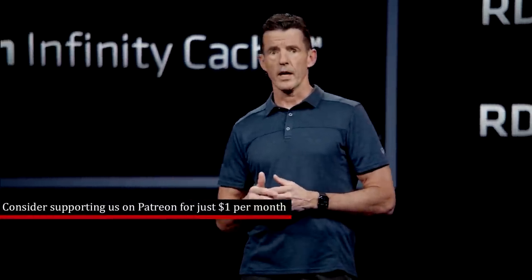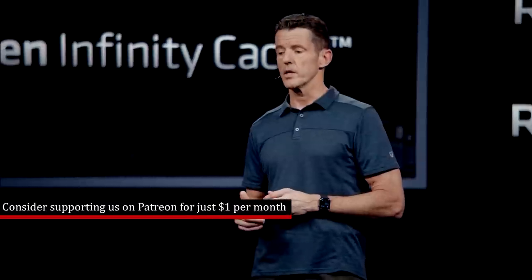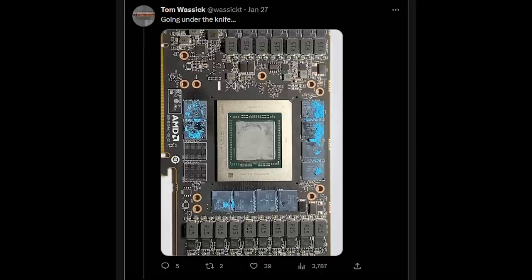We were leaking details such as the single GCD. Obviously those products didn't launch, but there does seem to be some evidence that at one point or another they were actually planned. Tom Wasik has actually done some investigations — they took a 7900 XT, and because it has an MCD removed, it allows you to get a better insight into the board itself.